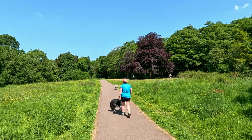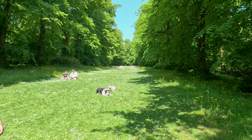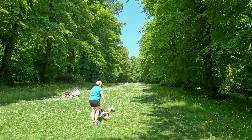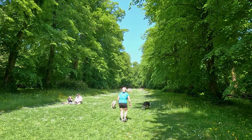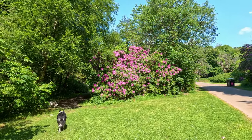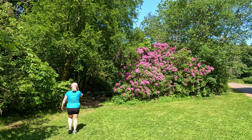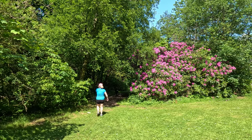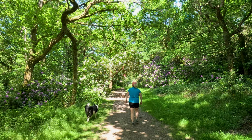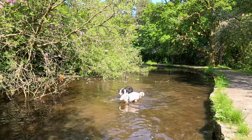Hey everyone, Highland Hiker here, and today we're stepping away from the highlands to explore a gem right in the heart of Glasgow — Pollok Park. Now I know what you're thinking: Pollok Park, in the city — is that even a hike? Trust me, this sprawling estate is going to surprise you. It's like stepping into a choose-your-own-adventure book, but with less risk of being eaten by a dragon. So grab your walking boots — or hey, your trainers will do — and let's dive in.